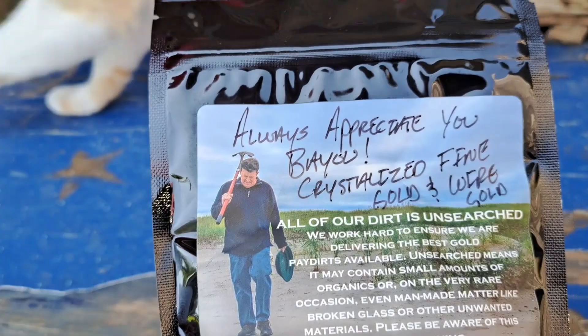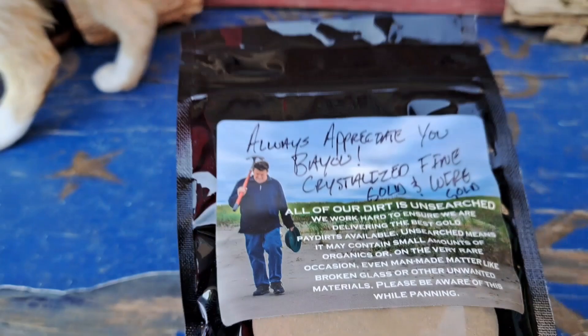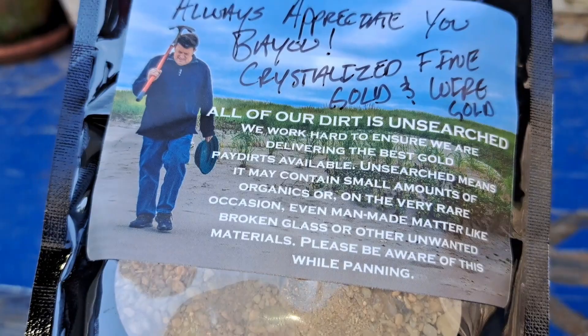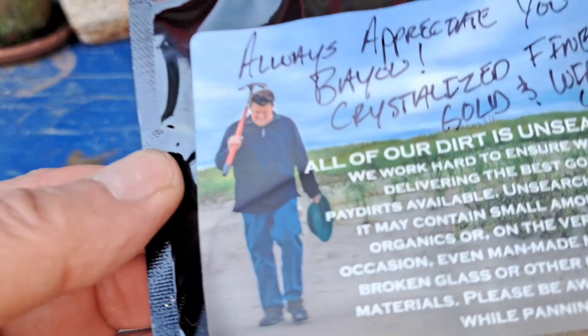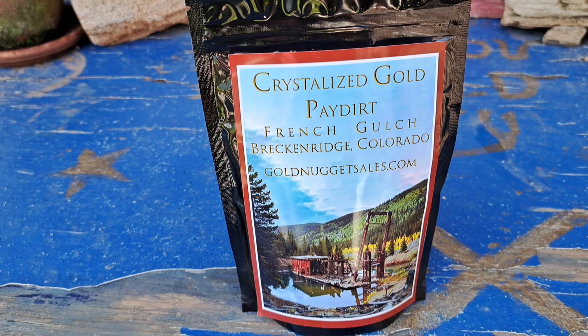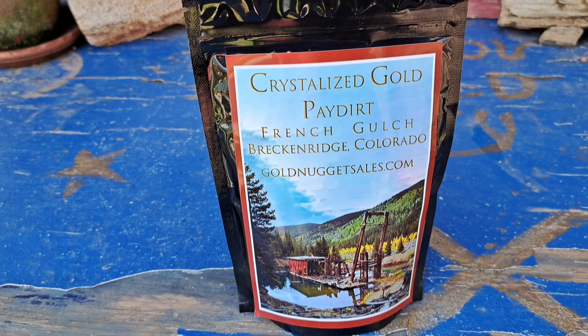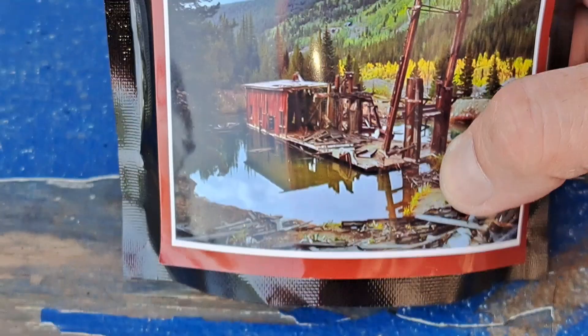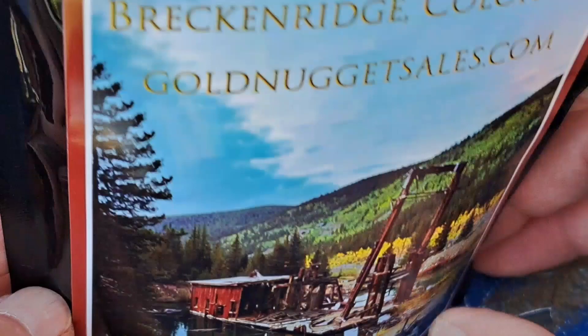The bag says 'always appreciate you' — crystallized fine gold and wire gold. He did his crystallized gold before; a couple of years ago he had a bag with some very unique wire gold. I'll leave a link to that video at the end. I've always been a wire gold fan from the first time I ordered that real fine wire gold from Gold Bay that they used to sell. The wire gold from that particular crystallized gold bag was on a much larger scale where you could see it a lot easier without a loupe or having to zoom in on your camera.